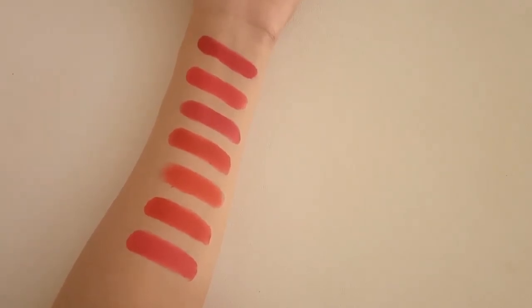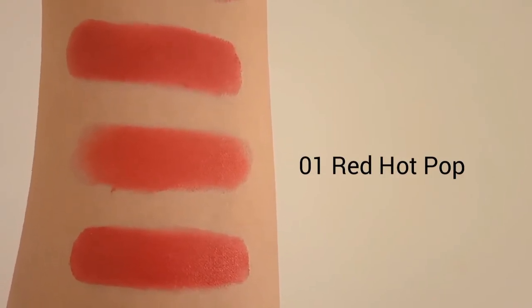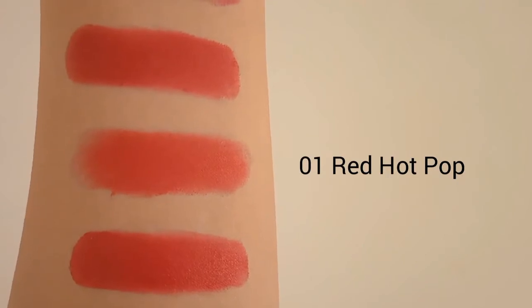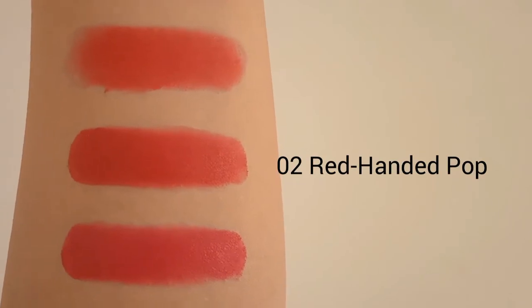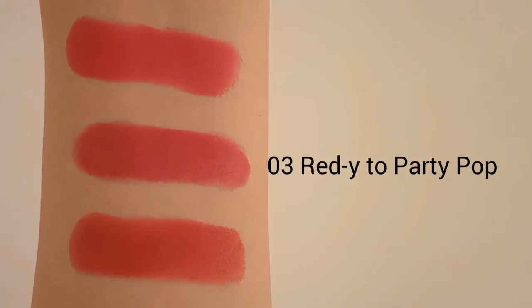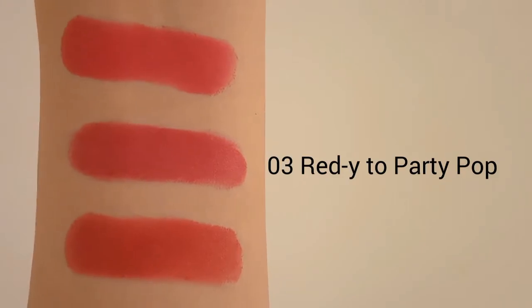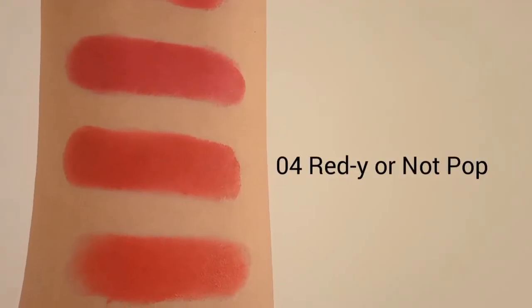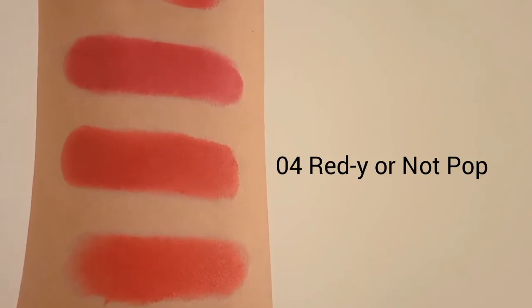First let's talk about each lip color, then we will talk about your exact match according to your foundation shade. The first shade is 01 Red Hard Pop. It's a bright medium red shade with neutral to warm undertones and gives a cream finish. The second shade is 02 Red Handed Pop. It's a brighter medium red shade with soft warm undertones and gives a cream finish. The third shade is 03 Ready to Party Pop. It's a softer medium red shade with neutral undertones and gives a cream finish. The 4th shade is 04 Ready or Not Pop. It's a darker muted red shade with warm undertones and gives a cream finish.